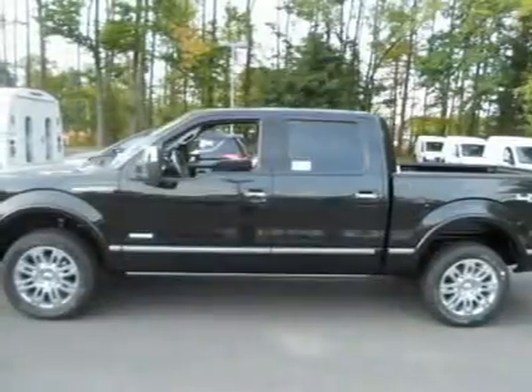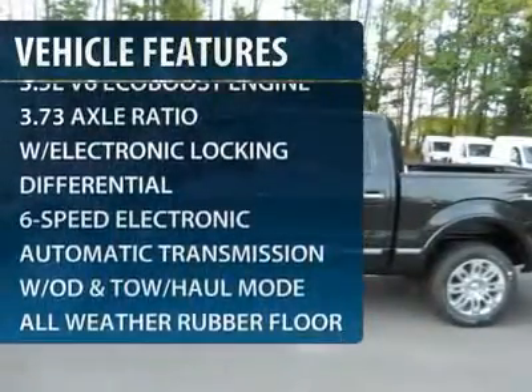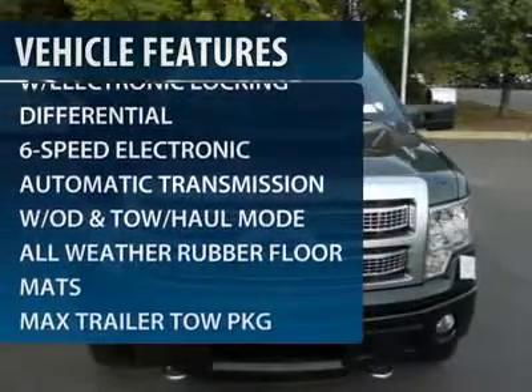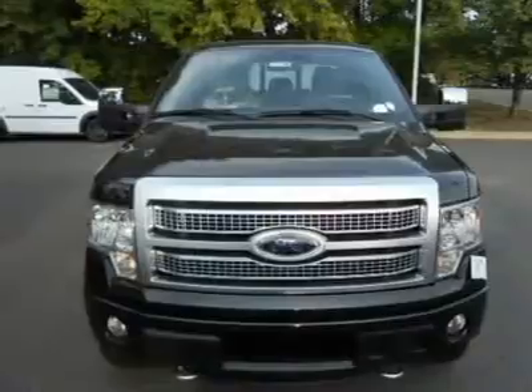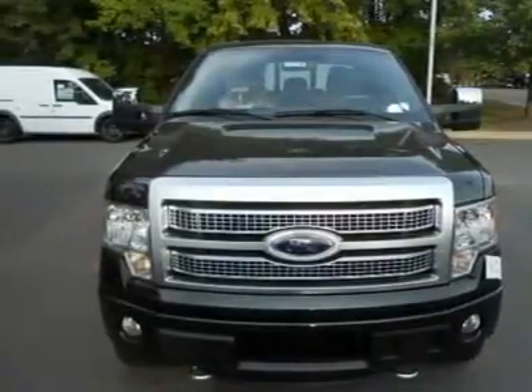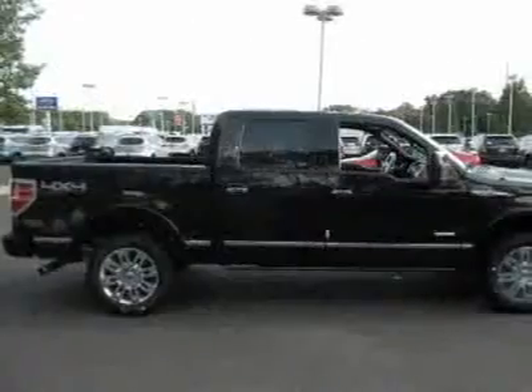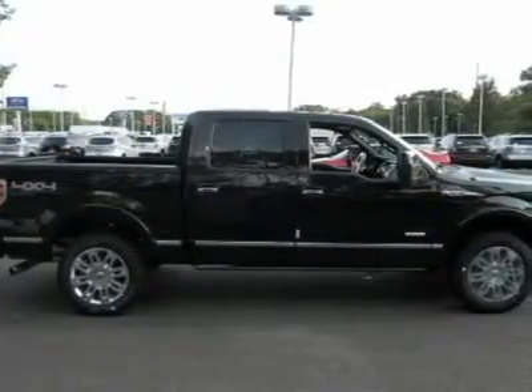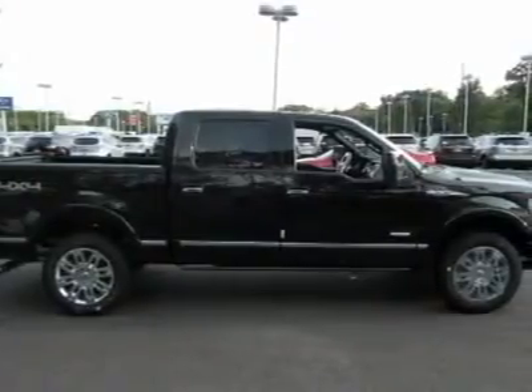Here are some of this vehicle's great options: steering wheel audio controls, CD changer, tow hitch, power steering, aluminum wheels, four-wheel drive, four-wheel disc brakes, DVD navigation system package, floor mats, AM-FM stereo radio. Drive away with a great deal on this vehicle. Call or stop in today.